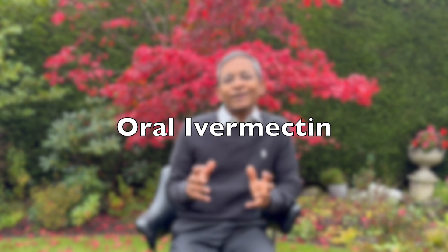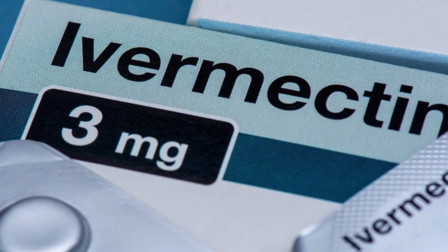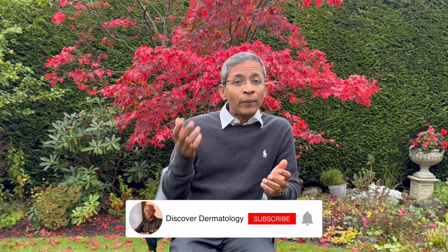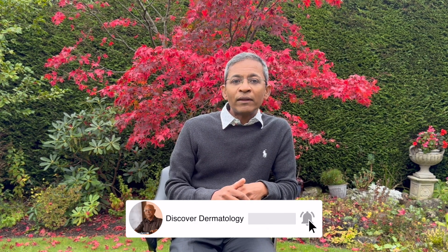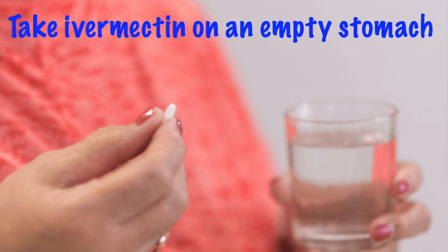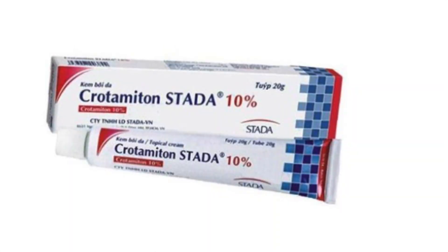One of the most effective treatments is oral ivermectin — think of it as the star player in our treatment lineup. It's taken as two doses, one week apart, at 200 micrograms per kilogram of body weight. It's very safe, with only mild and transient side effects including mild headache, nausea, and stomach upset. There's good evidence that combining oral ivermectin with topical permethrin can increase the effectiveness of treatment. One tip: take oral ivermectin on an empty stomach for best absorption.